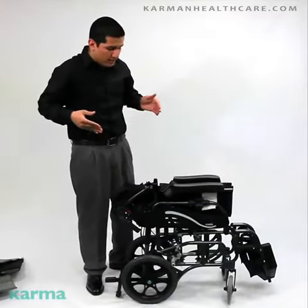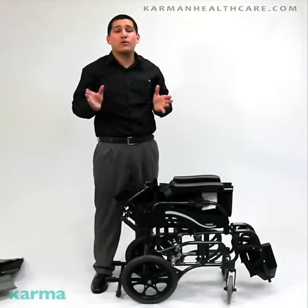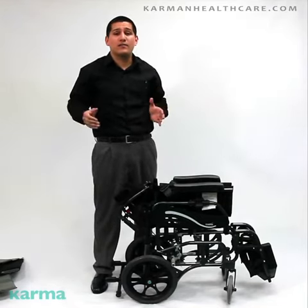You're good to go. This is the only lightest folding tilting space. Thank you very much. For more questions, please visit our website at CarmenHealthcare.com.